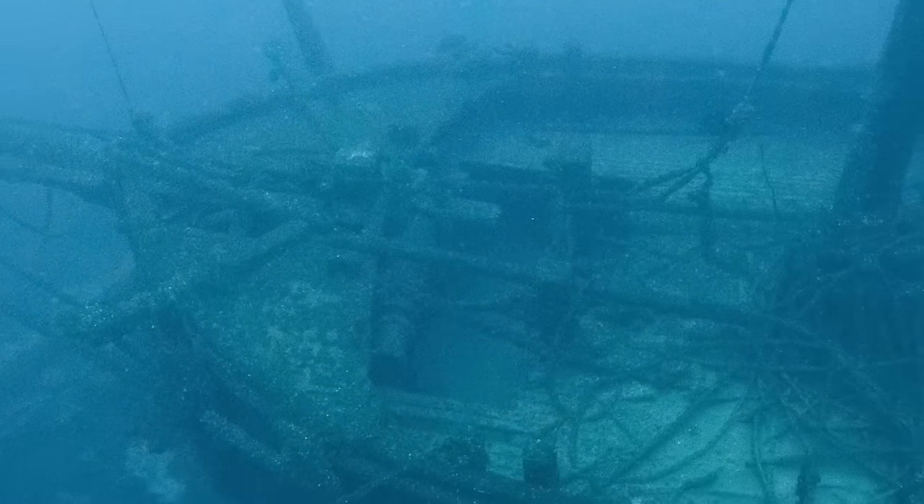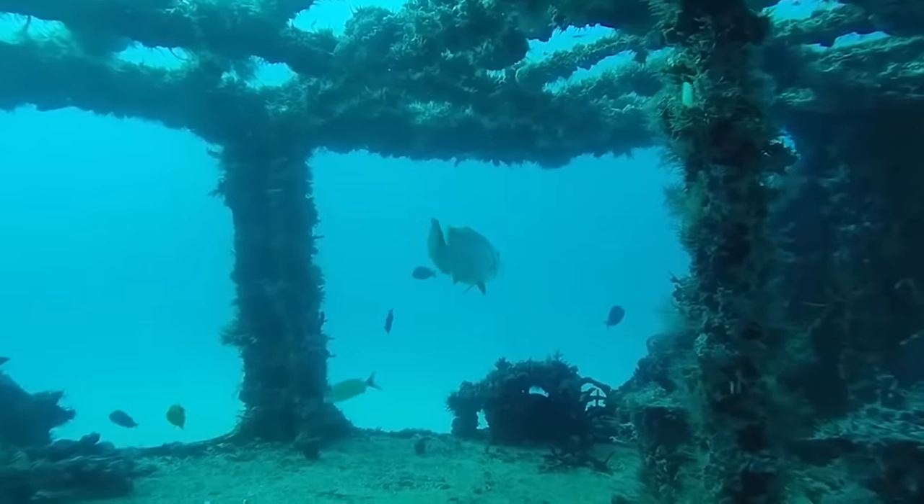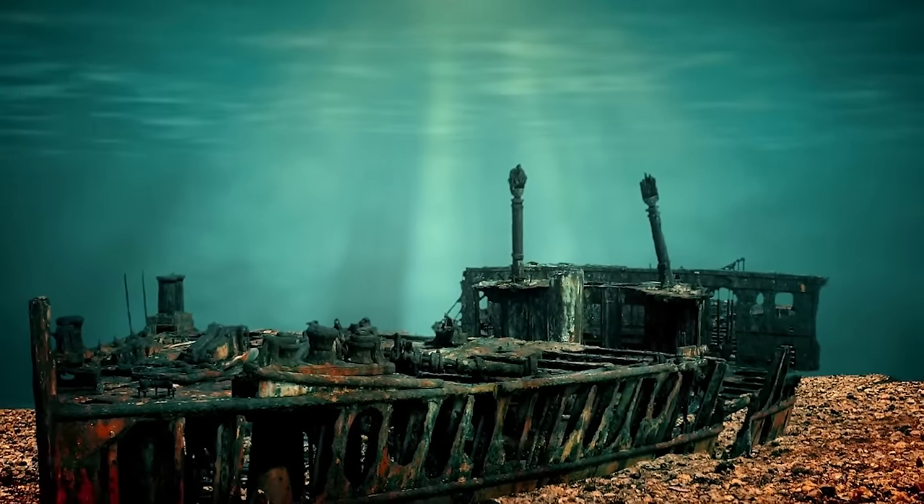Archaeologists are excited to finally get a look at these ships. Until then, the shipwrecks remained protected at the bottom of the Black Sea, just waiting to share their secrets.